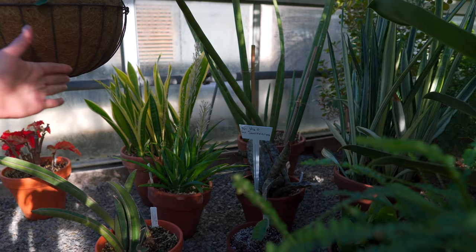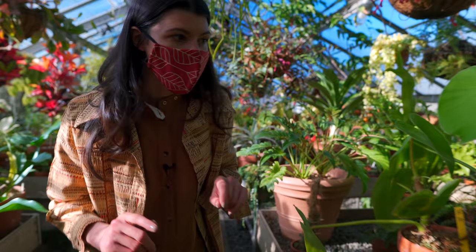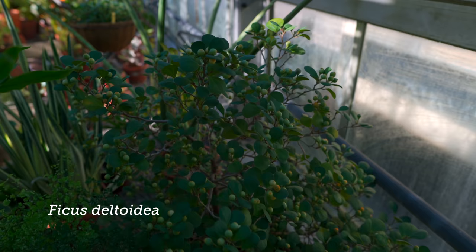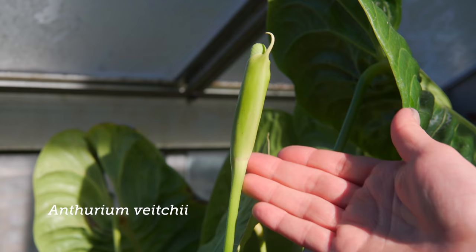There is a ficus deltoidea over in that corner, so maybe if we could swing back around here and work our way past the marantas and the geportia. You see that? It has little figs — it's cute. And then look at this vici right here — it has a bloom on it, so the spadix and the spathe is out.